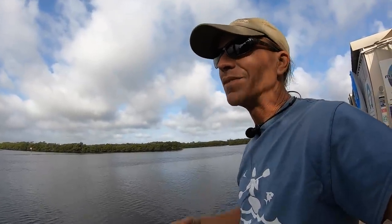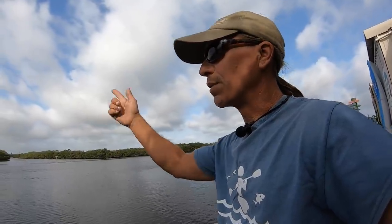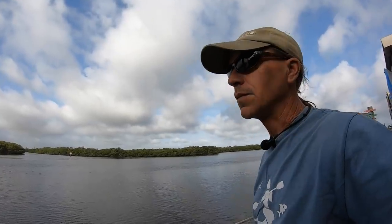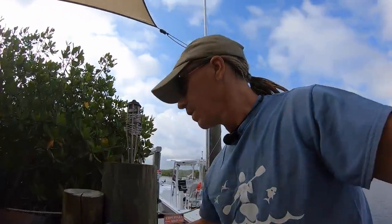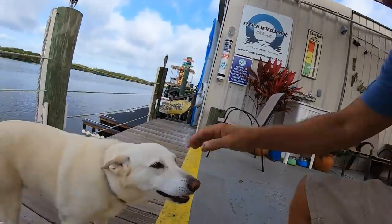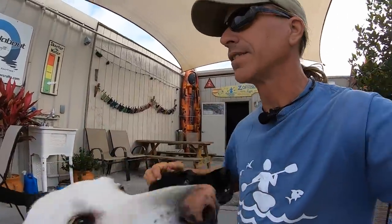It doesn't make me a better fisherman to learn all this stuff, but I definitely enjoy discovering new things about the places that these birds, the fish, and myself call home. As I learn these things and the pups and I go out and discover them, I'll be more than happy to share them with you guys. I hope you enjoyed this Life of Marty - I'll see you on the next one.